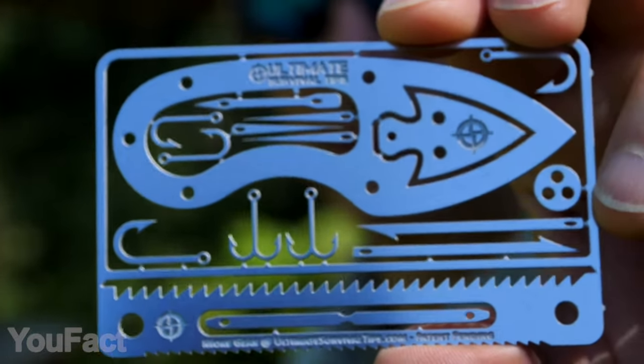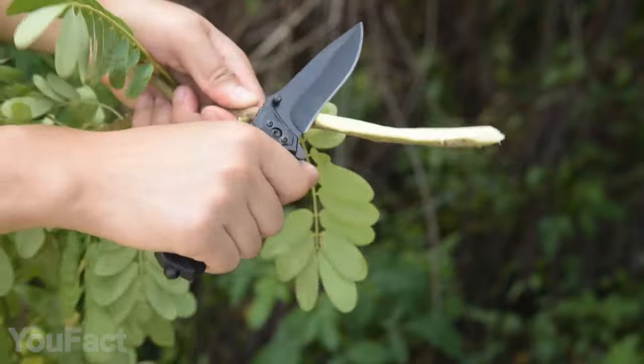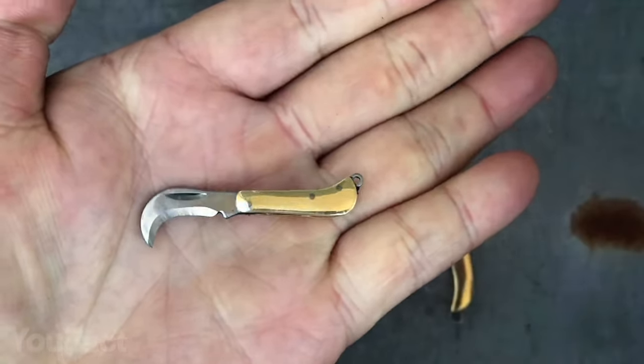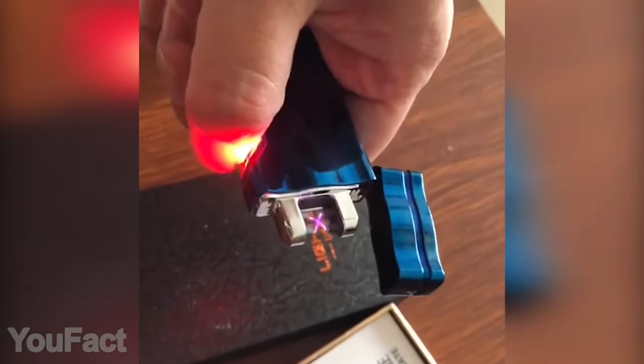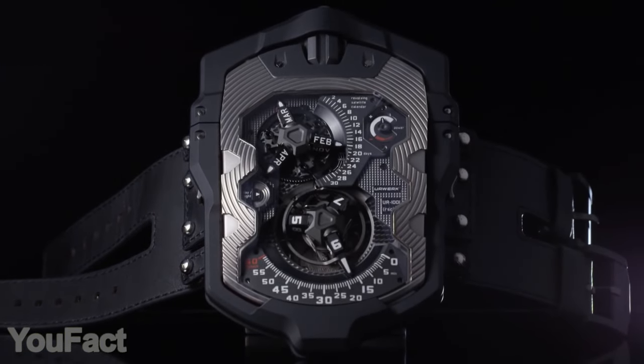Hey guys, what's up? Today's set is full of functional and handy gadgets every man would appreciate. Get ready for the most unusual knives and the most unusual way to use lasers, and you'll see the watch for a real Titan. So let's get started.